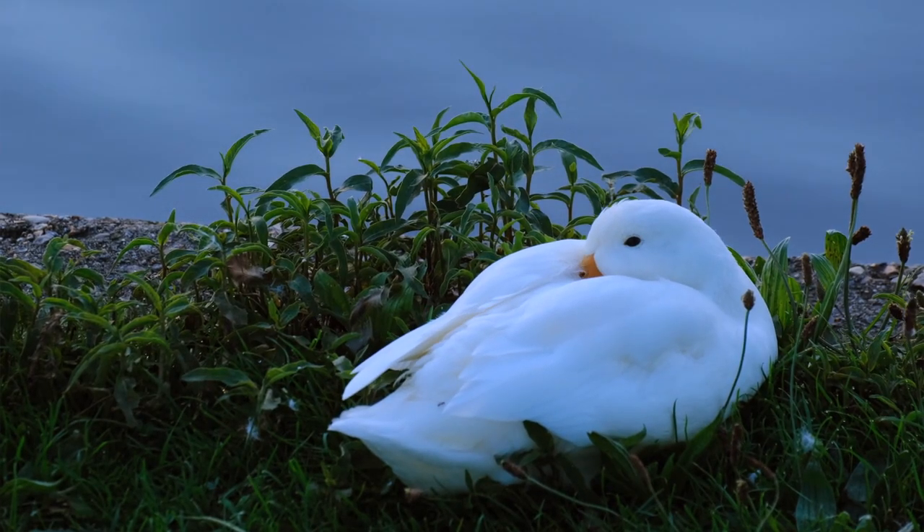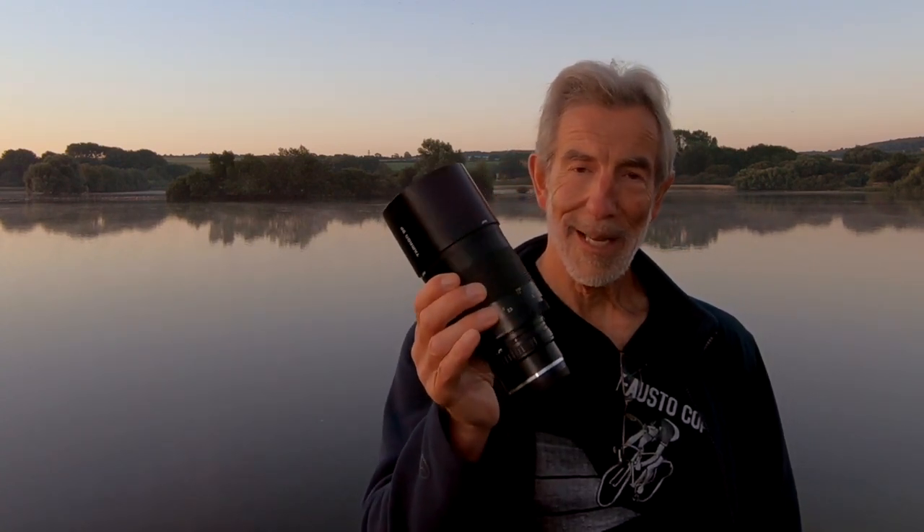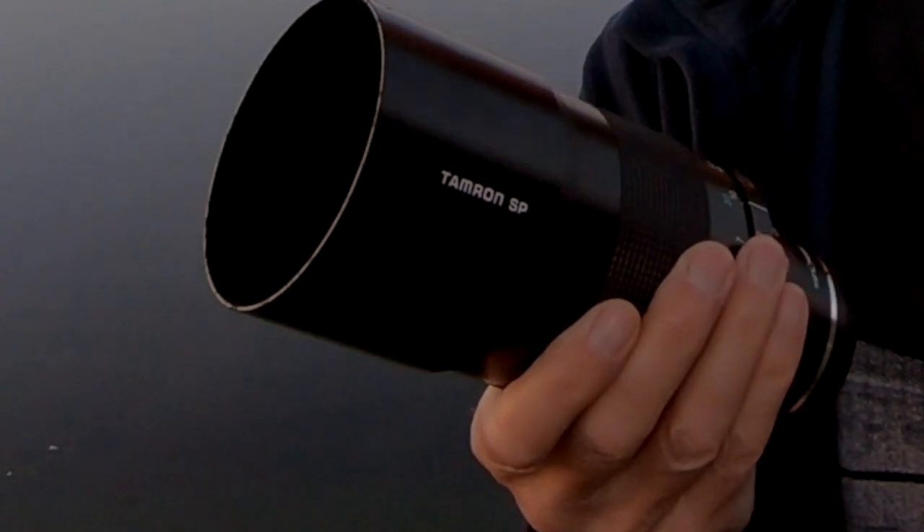Good morning! I'm here by the reservoir — I came here yesterday for a recce. As you can see behind me there's an absolute abundance of wildlife, though I think they're all asleep at the moment. I've brought a Tamron SP500 mirror lens — catadioptric. This is the second iteration I've owned. I once owned one way back in the 1980s and used it on film Canon SLRs with adaptor mounts. Then I moved to digital and used it on my early digital cameras.